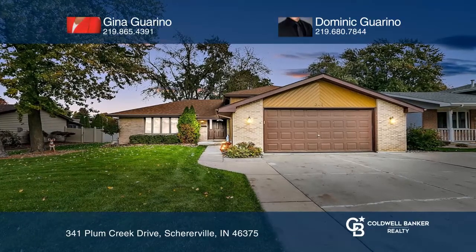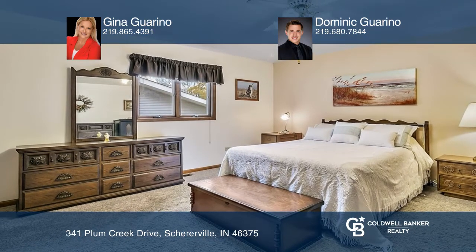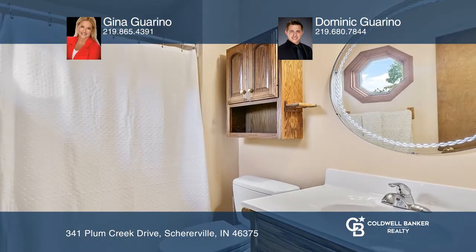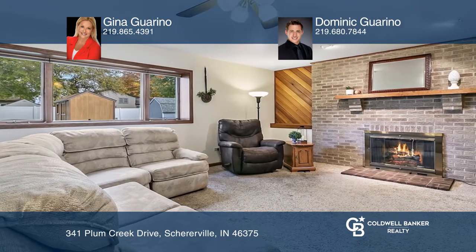Check out this well-maintained tri-level situated on a generously-sized lot in Cherville's desirable Plum Creek subdivision. Across the street, you'll find rolling acres of land equipped with two tennis courts, a soccer field, and park.